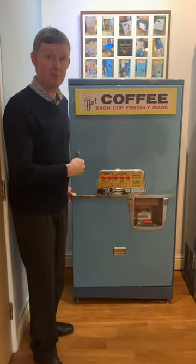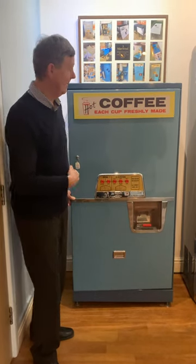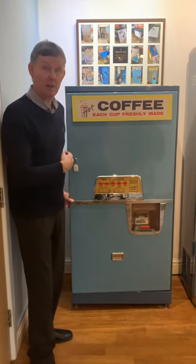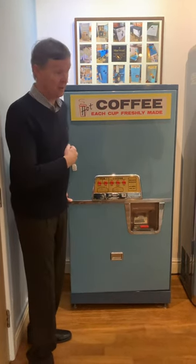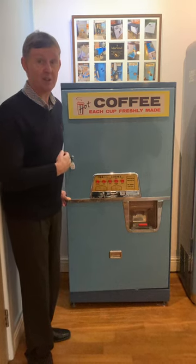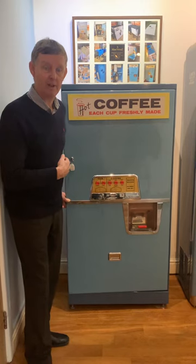We think it was built in Shropshire under licence from Vendo of Kansas City. It was manufactured in the early 1960s, used in our business and then put into storage in various locations around our premises here, but always with a view to restoring it one day.